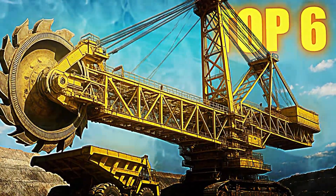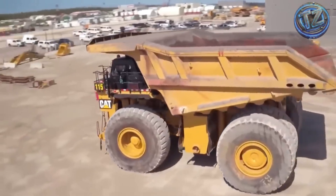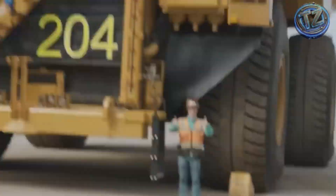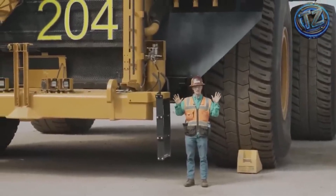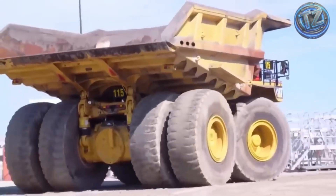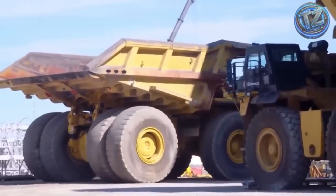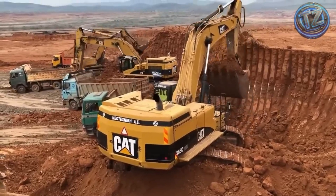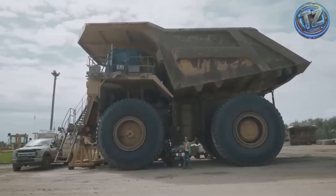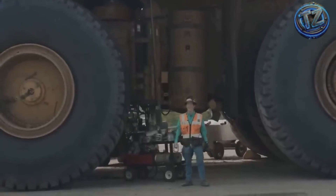Top 6: Caterpillar 797F. Produced by the legendary Caterpillar brand, it is one of the most powerful and recognizable mining trucks in the world. This yellow beast measures almost 15 meters long, stands over 7 meters tall, and can carry 400 metric tons of material. Fully loaded, its total weight can exceed 1,300 tons. It's powered by a 20-cylinder diesel engine delivering more than 4,000 horsepower, capable of reaching speeds over 60 kilometers per hour under optimal conditions. Each of its tires stands over 4 meters tall and can cost more than $50,000, requiring regular replacement using special hydraulic cranes.